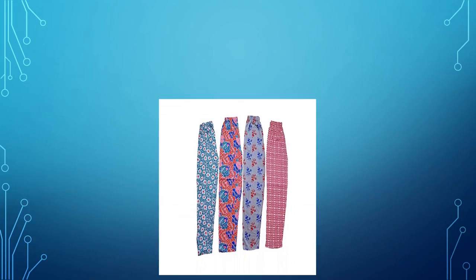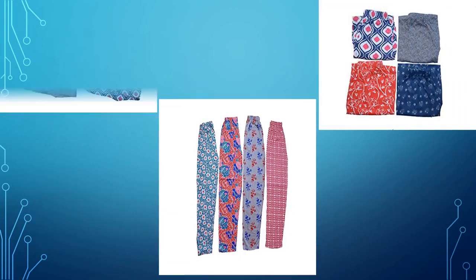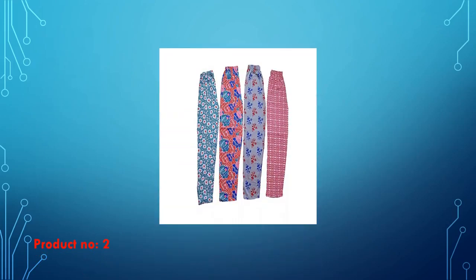The 2nd product is the Jody Women's Track Pant Lower. It's cotton and printed, very reasonable price, high in demand. Must visit.